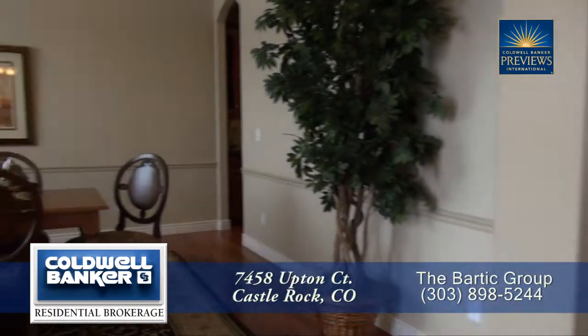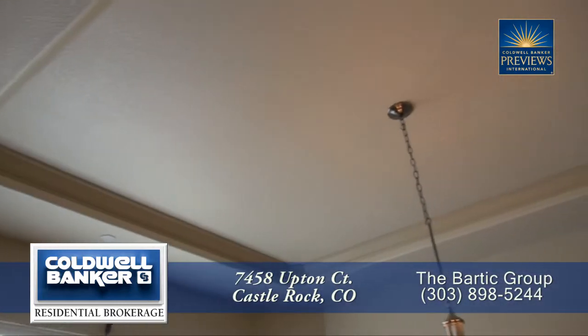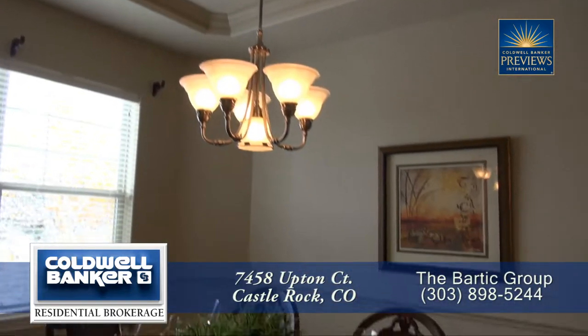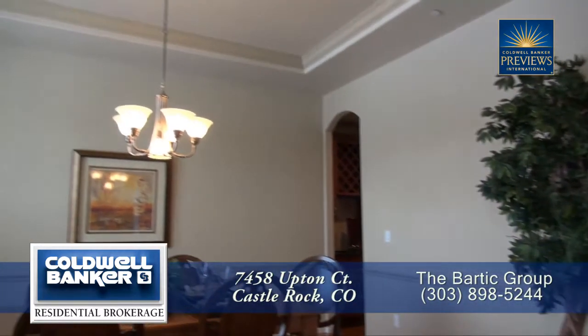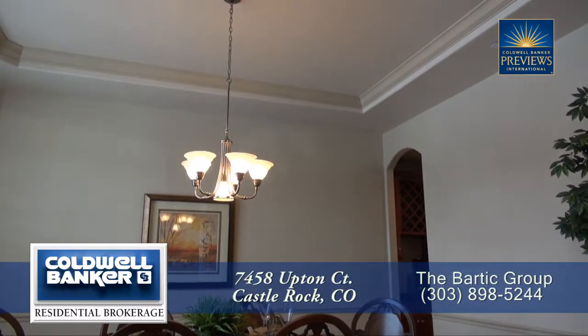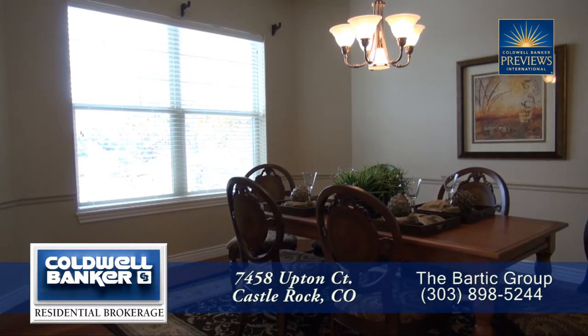Back by the front door is the spacious dining room. This room is large enough to entertain 8 to 10 guests and features a beautiful chandelier above the table. You'll also notice a custom coffered ceiling, chair rail molding, and a large window, making this a great room to dine in.